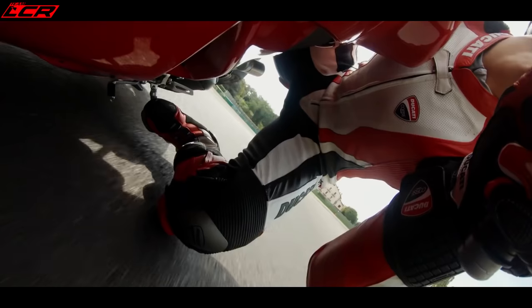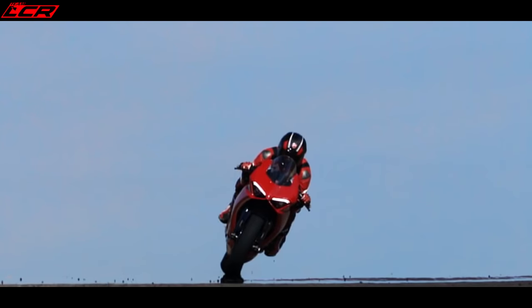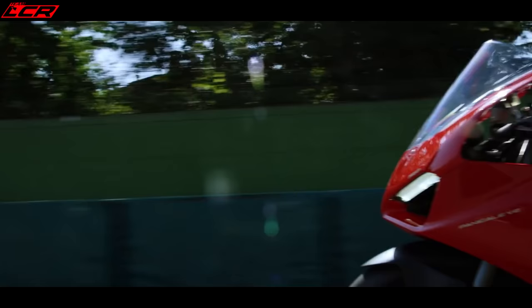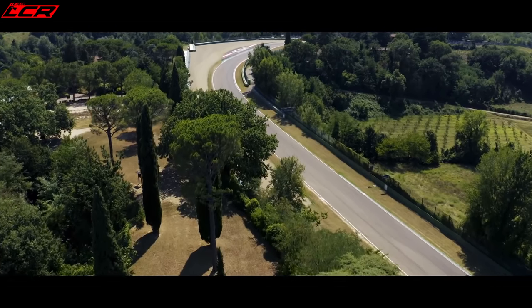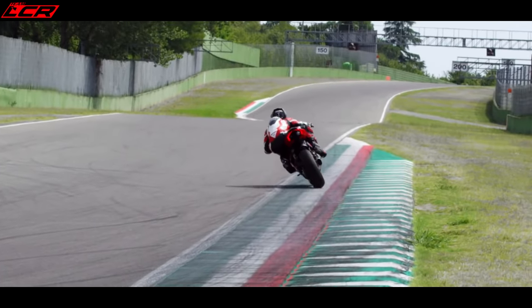155 bhp at 10,000 revs — the perfect amount of power for the road. It's a 5 bhp power hike over the old 959 and that's with the new Euro 5 emissions. The full electronic suite as you would expect: cornering ABS, quick shifter up and down, race mode, street modes, and the four-and-a-half-inch TFT display as seen of course on the V4. An excellent bike, can't wait to test it.